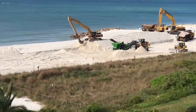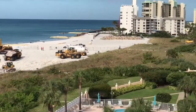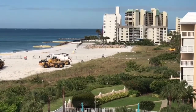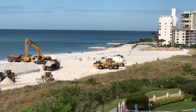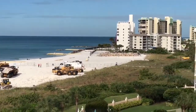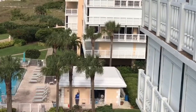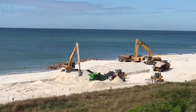It looks like this work will be continuing for a while. As you can see in the distance, there are rocks that have been brought in down at the north end of Buffum Beach, that presumably will be used to replace the yellow tea groin number 2 down there, and perhaps number 1. That's it for now.